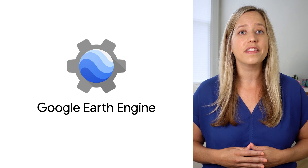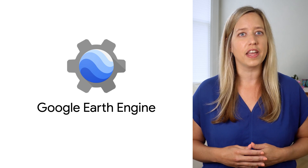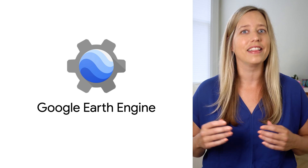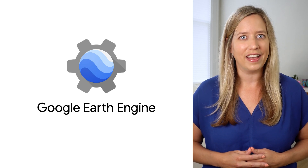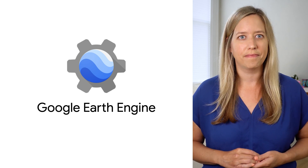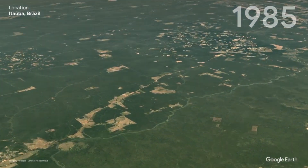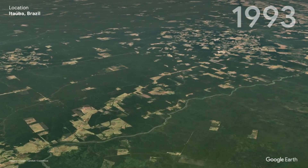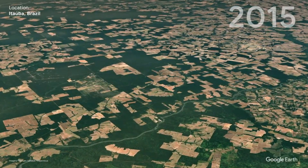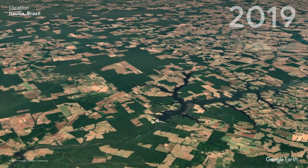Earth Engine was launched over a decade ago as a geospatial analytics platform that takes planet-scale data — and I mean that literally and figuratively — and couples it with the computing power of Google's infrastructure. Researchers, scientists, and developers alike have been driving impact across sectors by detecting and quantifying changes, mapping global trends, and more.